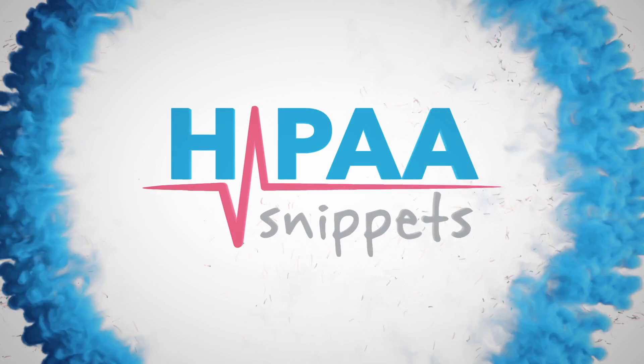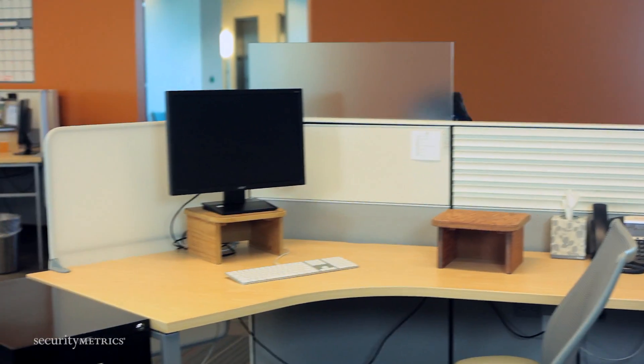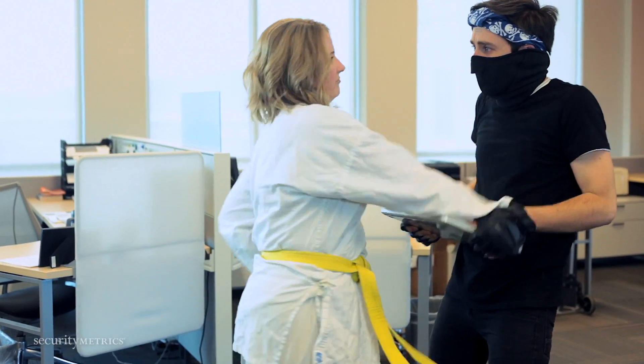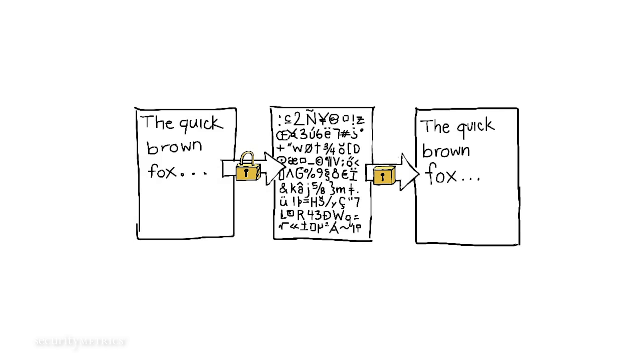Today's HIP-A-SNIP-IT is Encryption. If your laptop gets stolen but everything on it is encrypted, what happens? Well, you're out of a laptop but at least your protected health information is secure. Encryption is vital to protect your patient's PHI. Encryption is a process that makes information like PHI unreadable by changing it into indecipherable text.